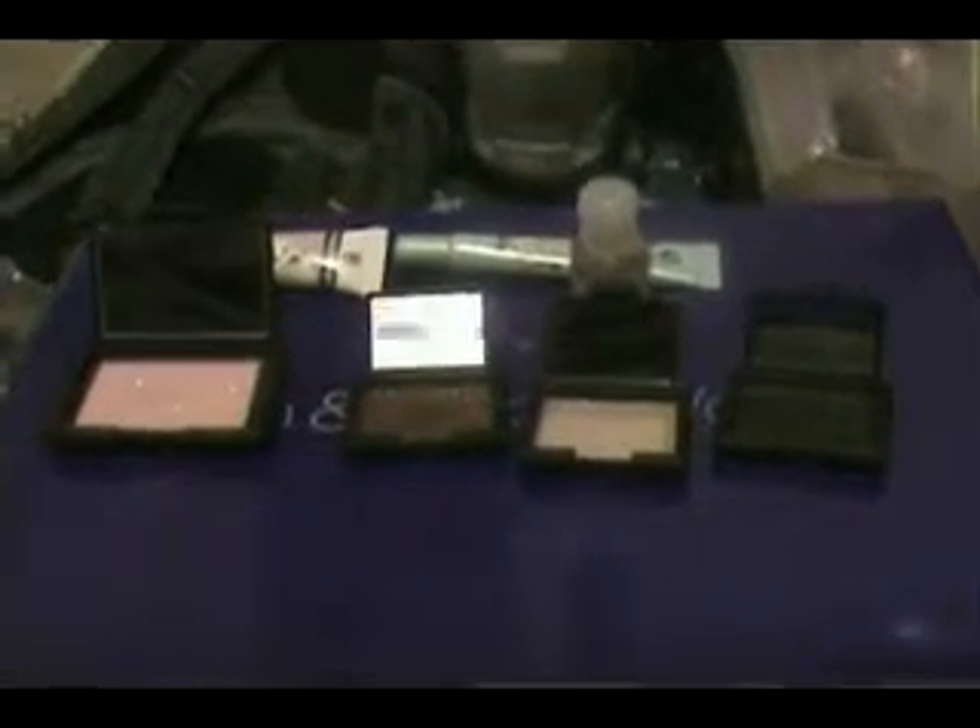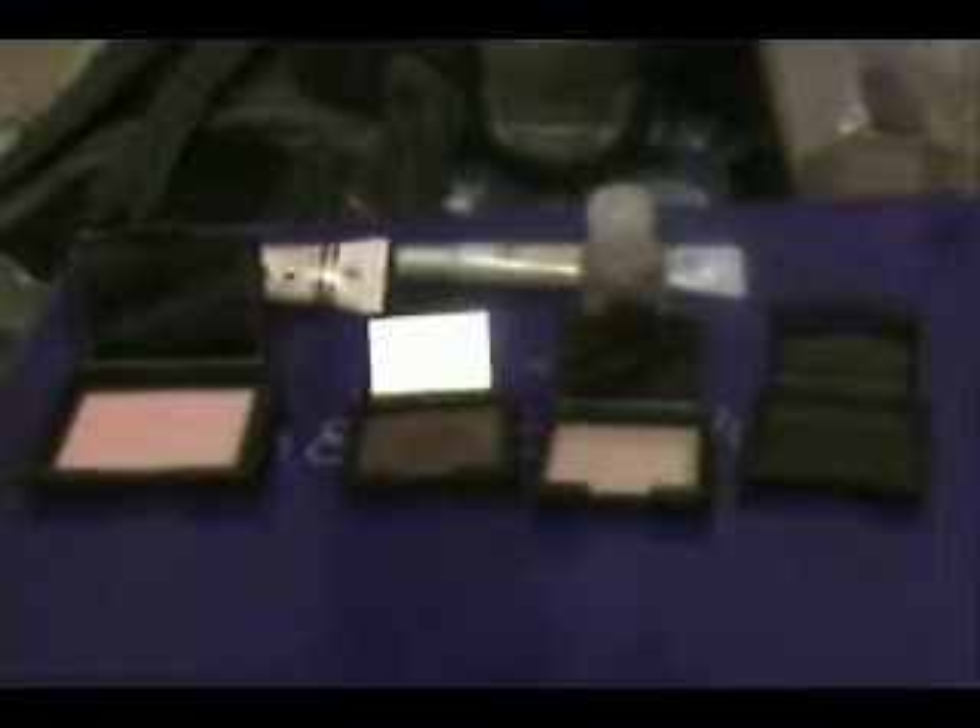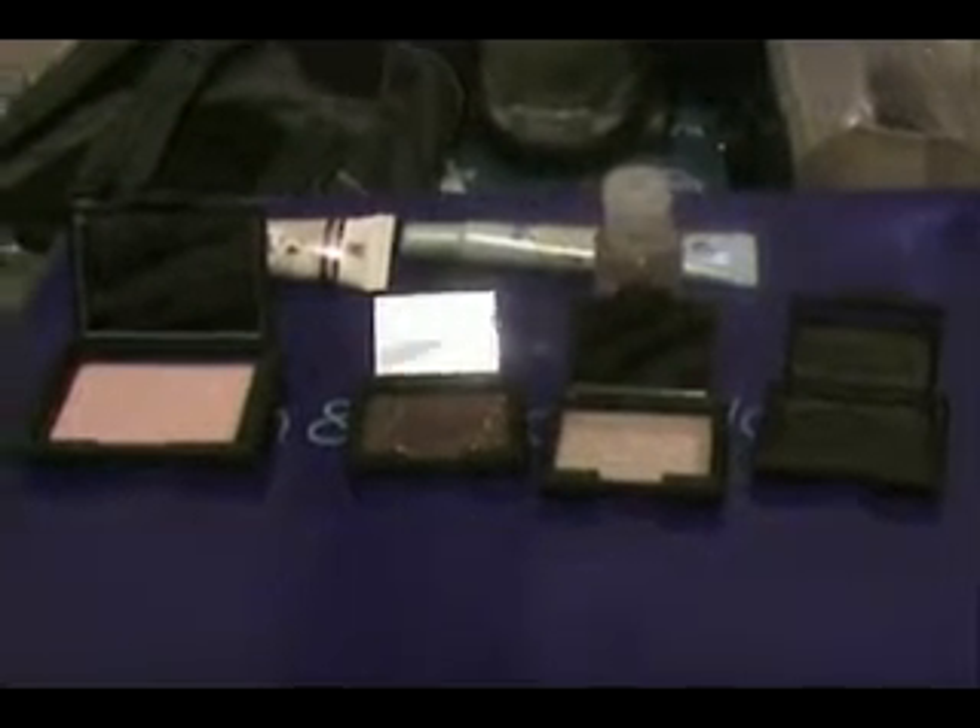Hey guys, are you stuck with me yet? I bet you are. Anyways, this is my Sephora haul.